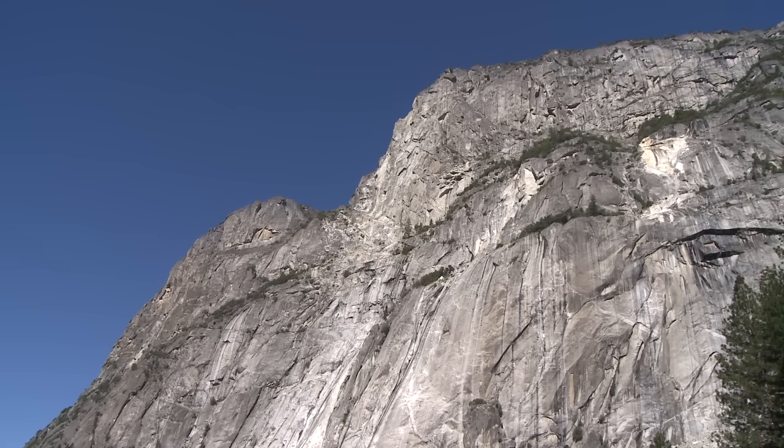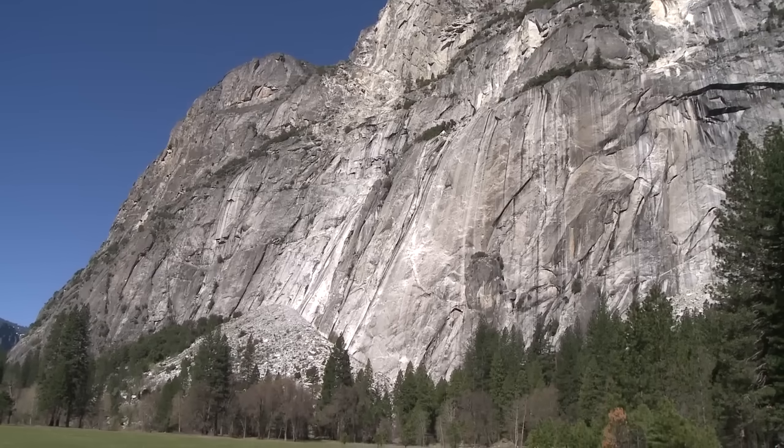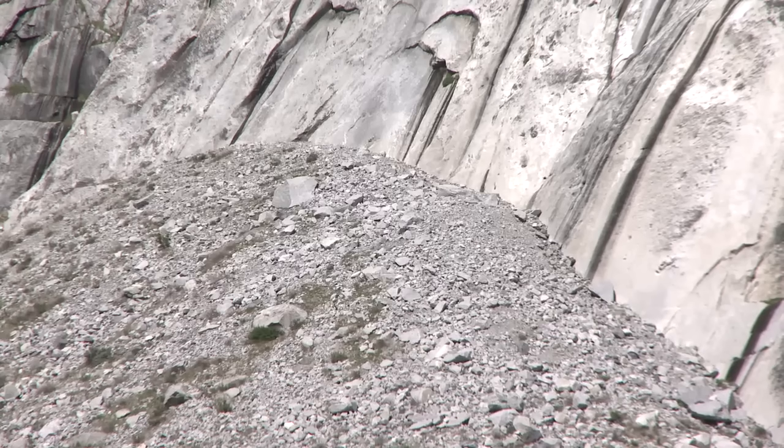We don't always know what causes a rock fall in a particular event. Sometimes it's obvious — there might have been a large rainstorm or snowstorm that caused a lot of seepage, and we surmise that the seepage caused the rock fall. But it's not always the case. Sometimes rock falls happen without any known trigger, so it could just happen on a nice bright sunny summer day.